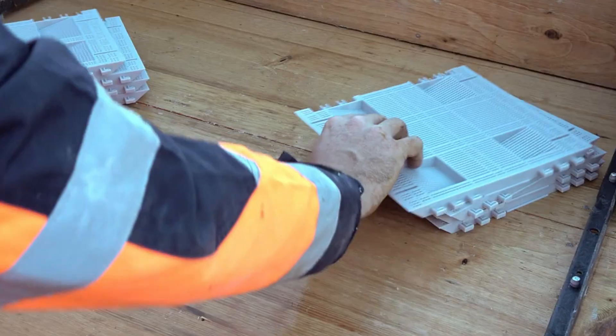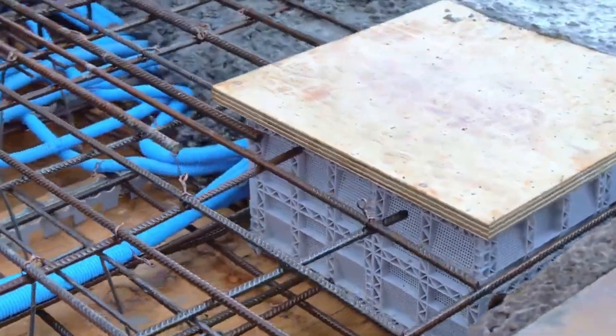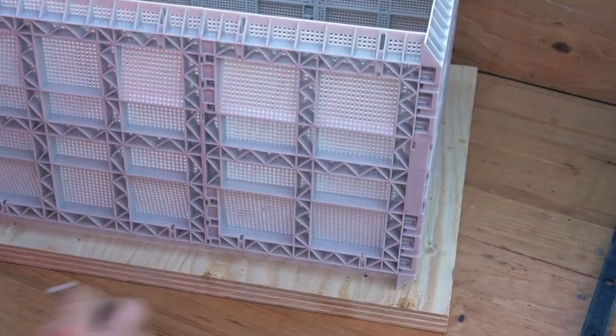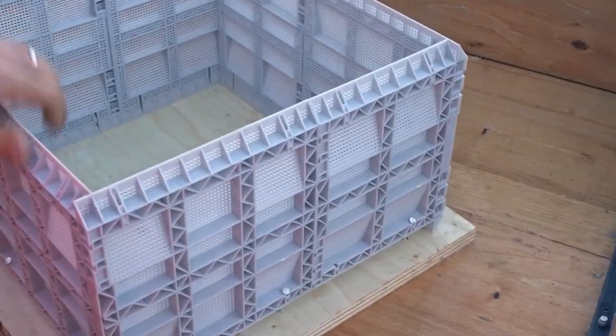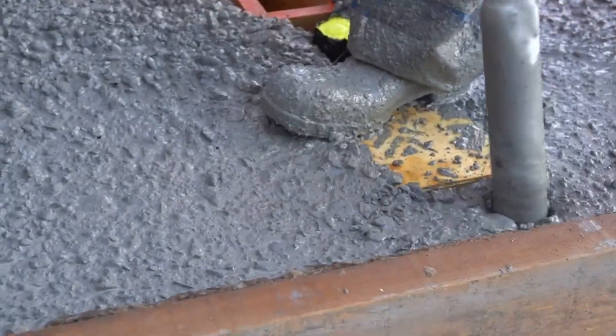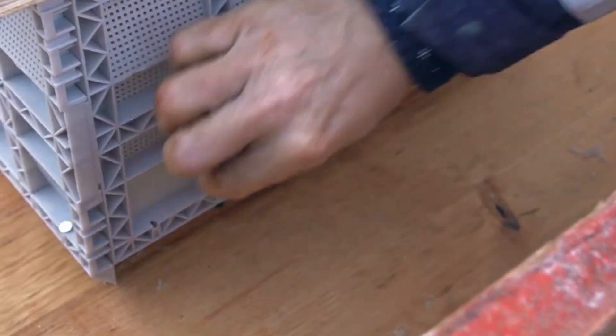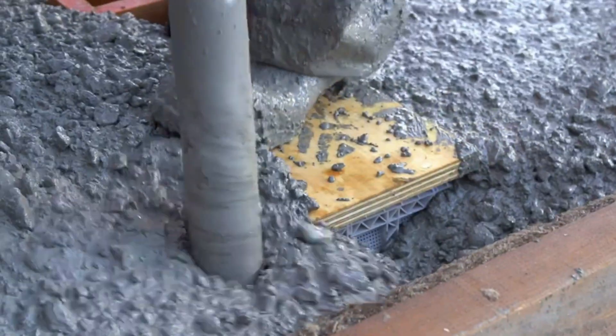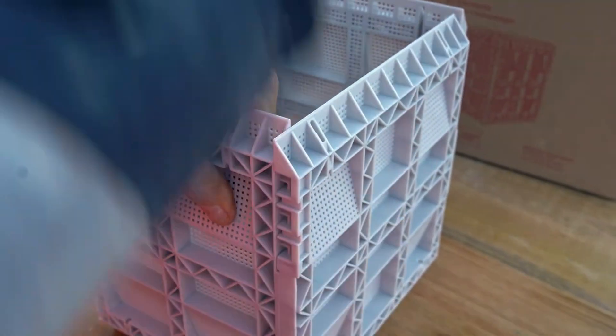Meet the Stackbox, the game-changer in concrete construction. Tired of wasting hours cutting recesses in concrete walls and ceilings? Stackbox makes that a thing of the past. These modular form boxes snap together like simple plastic building blocks — no screws, nuts, or tools required, ready in seconds. With 36 different versions and full customizability, you can tailor each one for plumbing or heating pipes. Its mesh-like side structure locks perfectly into concrete, and once the concrete is poured, the Stackbox stays put — no shifting, no hassle. By simplifying one of the most time-consuming construction tasks, it boosts efficiency, reduces labor, and speeds up the entire build.